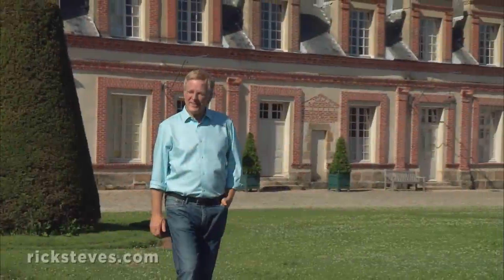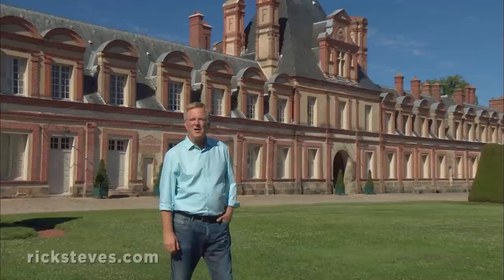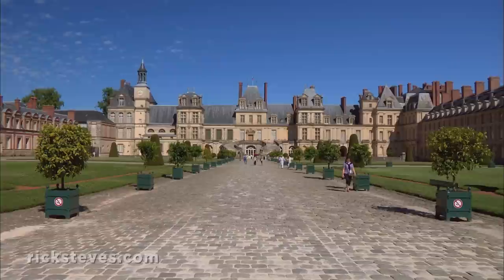In the 16th and 17th centuries, Paris's booming elite class made this area Europe's chateau heartland. Most of these luxurious getaways started small as hunting lodges and then grew. One of the most fascinating is Fontainebleau.